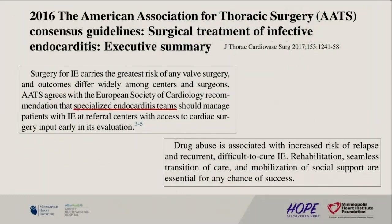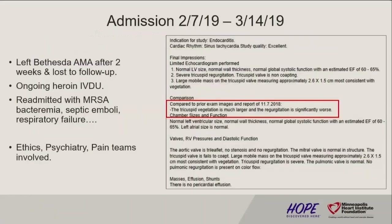I pulled this from the American Association for Thoracic Surgery Consensus Guidelines. They recommend specialized endocarditis teams to manage these patients. In the actual consensus statement it didn't mention addiction medicine, but a previous article talked about having an addiction medicine provider as part of these specialized teams to help weigh in on these patients — noting there is an inherent risk of relapse and recurrent IE in these patients. If you're not treating the primary problem, this can happen.